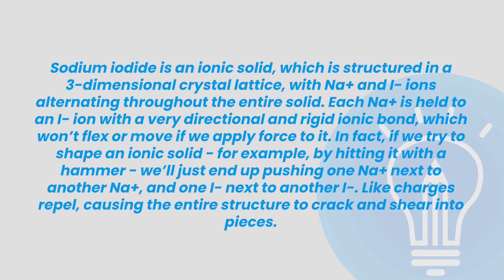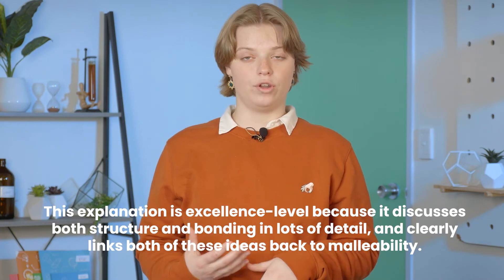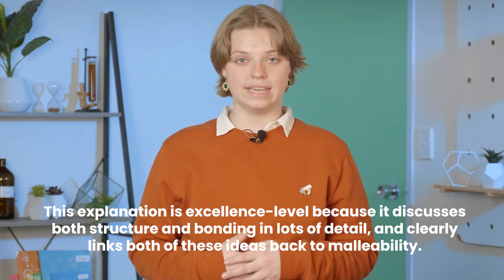We can use a similar format for discussing the malleability of sodium iodide too. Sodium iodide is an ionic solid which is structured in a three-dimensional crystal lattice with sodium and iodide ions alternating throughout the entire solid. Each sodium ion is held to an iodide ion with a very directional and rigid ionic bond which won't flex or move if we apply force to it. In fact, if we try to shape an ionic solid — for example by hitting it with a hammer — we'll just end up pushing one sodium ion next to another sodium ion and one iodide ion next to another iodide ion. Like charges repel, causing the entire structure to crack and shear into pieces. This explanation is excellence level because it discusses both structure and bonding in lots of detail and clearly links both of these ideas back to malleability.